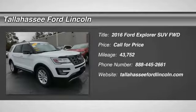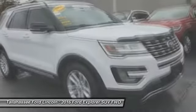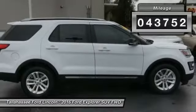We are pleased to show you the 2016 Explorer. You've got a lot of capabilities to call on in a Ford Explorer — don't underestimate your choices. This vehicle has less than 45,000 miles.